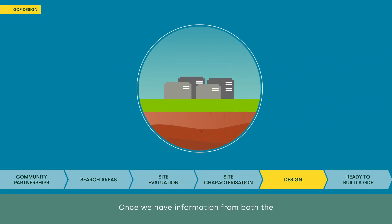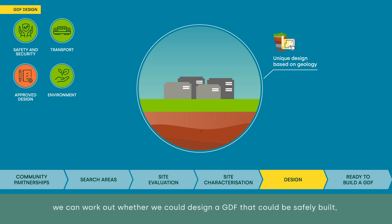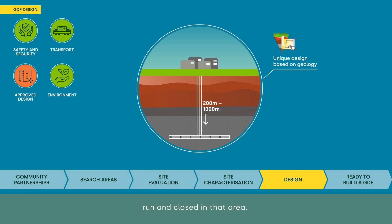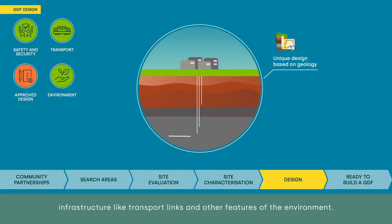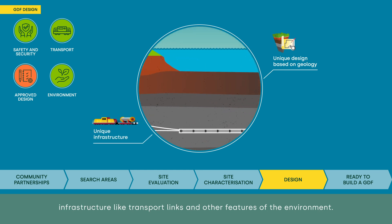Once we have information from both the site evaluation and the site characterisation, we can work out whether we could design a GDF that could be safely built, run and closed in that area. Each possible area will need a unique design that accounts for its unique geology, infrastructure like transport links and other features of the environment. As design options are progressed, we'll also be preparing for permissions for a GDF and consulting on how a GDF would look at that location.